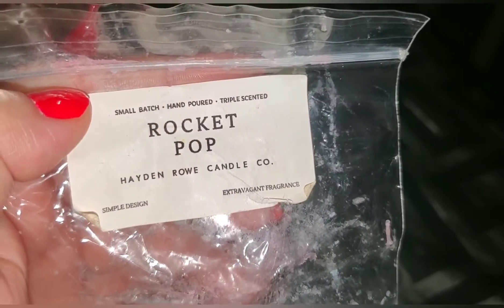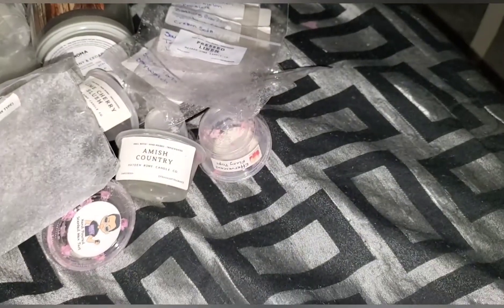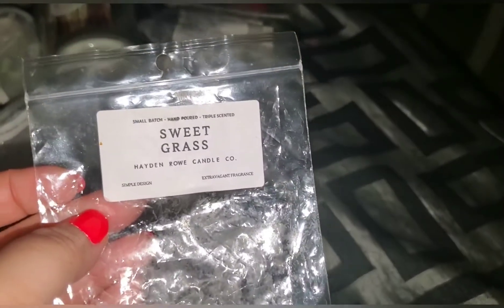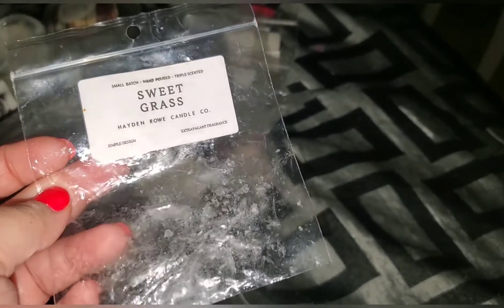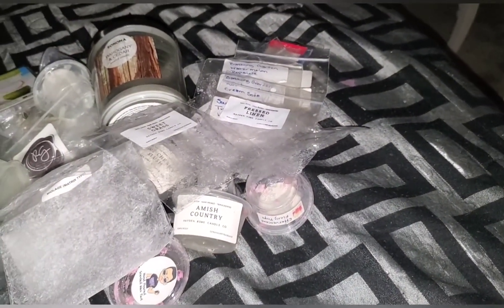Rocket pop from Hayden Rowe — I used this up and I'm glad I got some more coming. It smells just like the ice cream or popsicle from back in the day. Then I went through sweet grass from Hayden Rowe — a little ducky sample. I really really like this one; it was nice and not too medicinal.